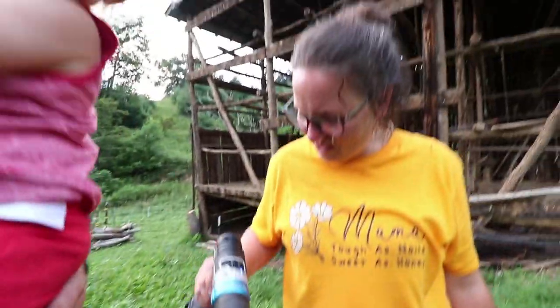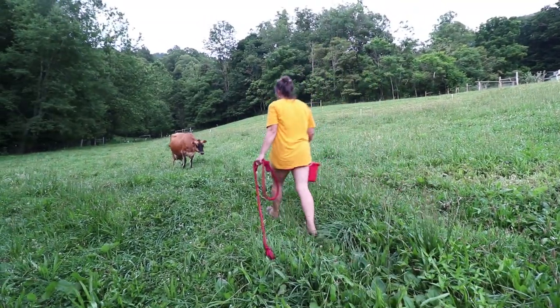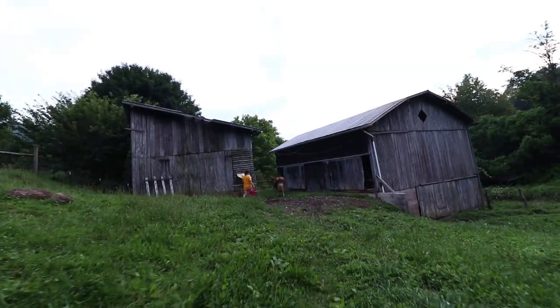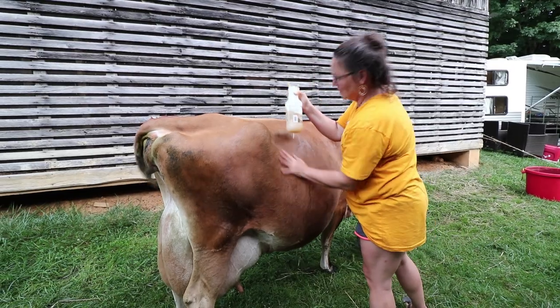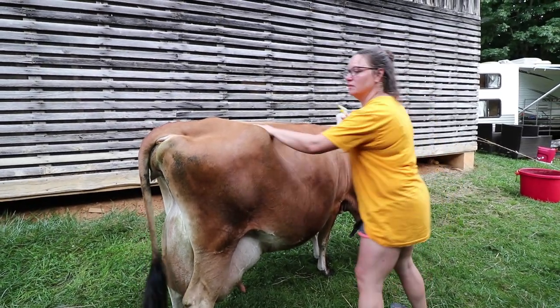How did that even get turned on? — It was in my pocket. Hey mama. Let's put some fly spray on. My sprayer isn't working — she's pouring it on her, which she actually prefers; she doesn't like the sound of the nozzle. This may seem like déjà vu — why are we putting the cow between the barns again?